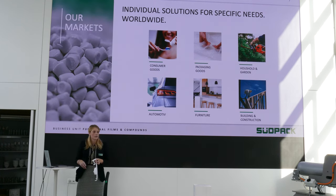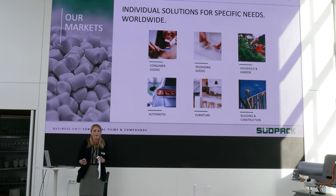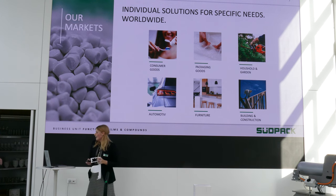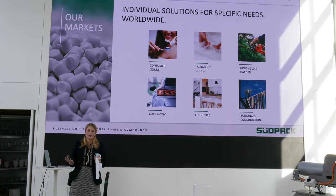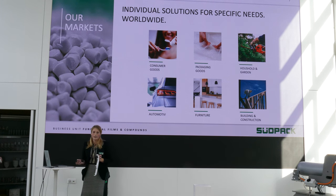So what are our current markets? We are looking into consumer goods — we developed, for example, a compound in the hygiene field going more in the direction of toothbrushes. We are going for packaging goods, as we are producing films for packaging. We are doing household — this vacuum cleaner is one example. We do a lot in the automotive industry, in the interior parts, as the automotive industry is also looking for more recycled material. Furniture and building construction would also be something we do.